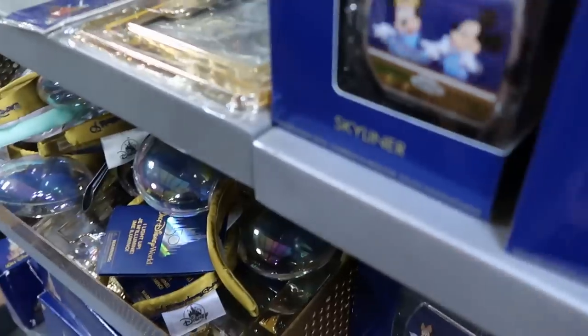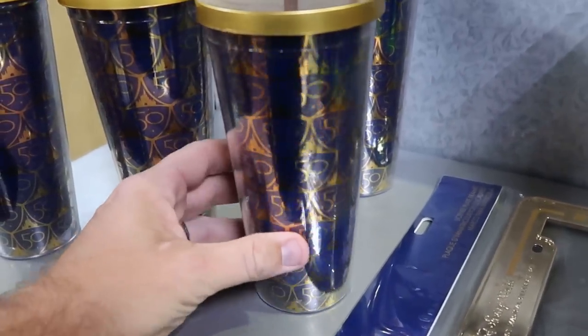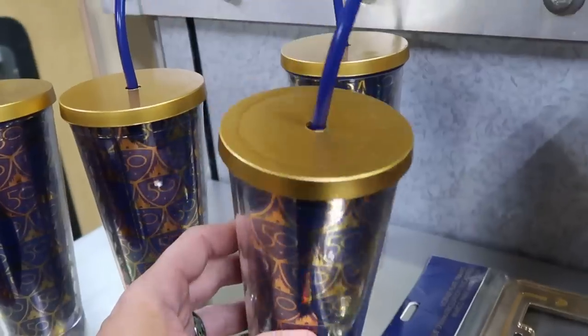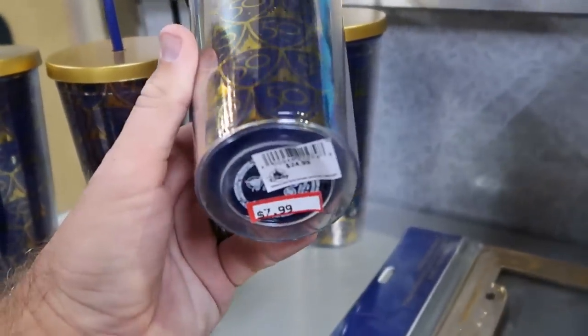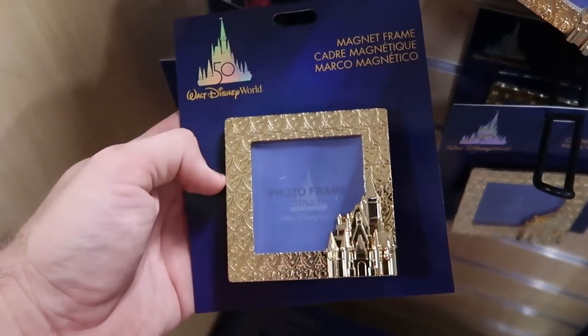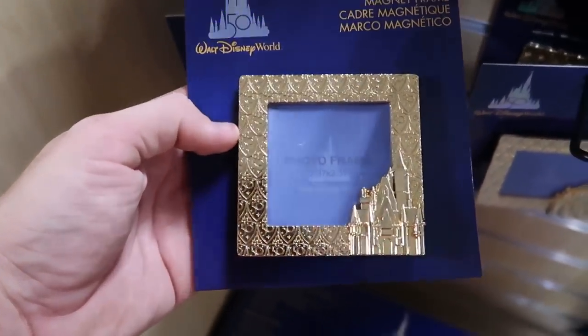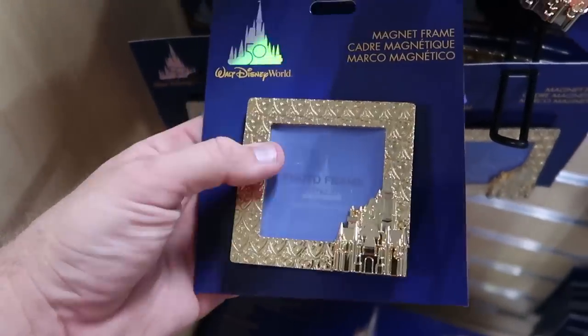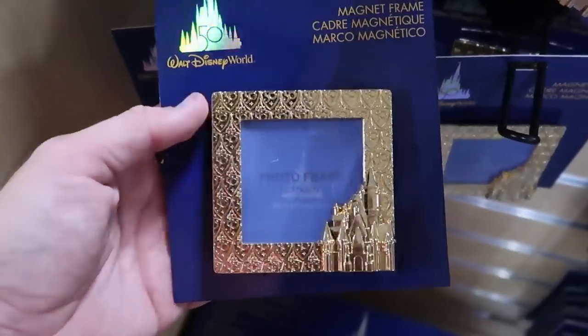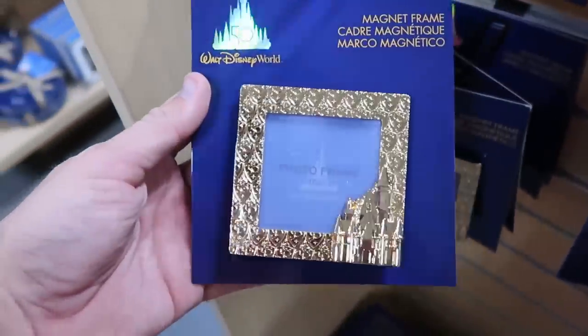Right over here they also have the 50th anniversary cups — so nice with Cinderella Castle and the 50th, they come with a royal blue straw. $7.99 from $25. In this section they have a really nice magnetic frame that holds a 2x2.5 inch picture for the 50th anniversary celebration, with Cinderella Castle on there. Only $7.99.